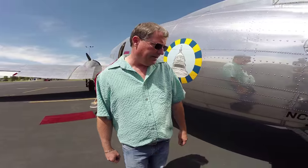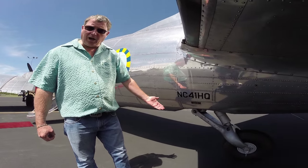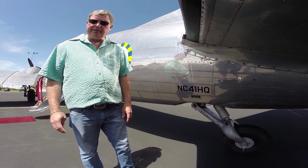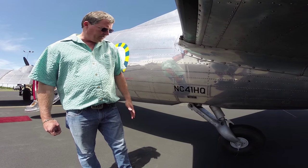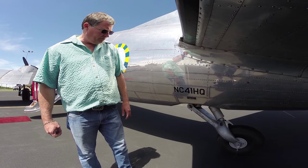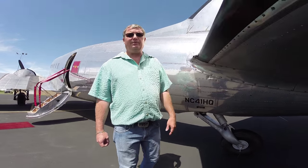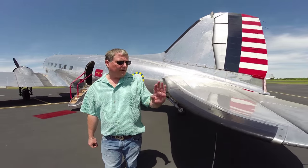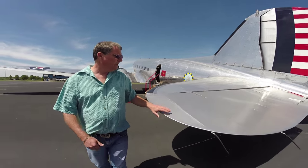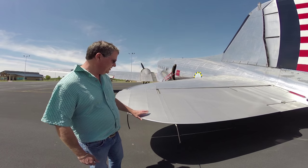Back here in the tail, a DC-3 has a tail wheel that is lockable but not steerable, so really all you have for steering is differential power and brakes, and rudder. It's a very, very effective and strong tail wheel — these things were made for operating off of very rough strips and grass strips back in the day. Fabric controls: elevator, ailerons, rudder — very large. If you take these off it's almost the size of a Cub wing. Very large elevator, and these are in very good shape.